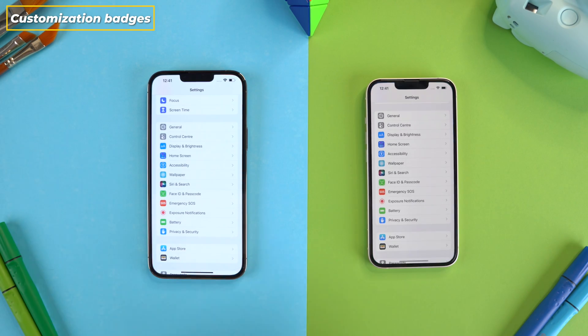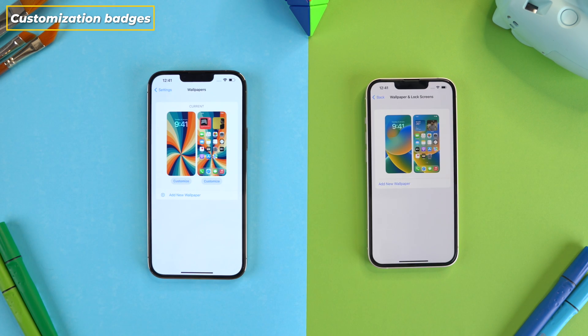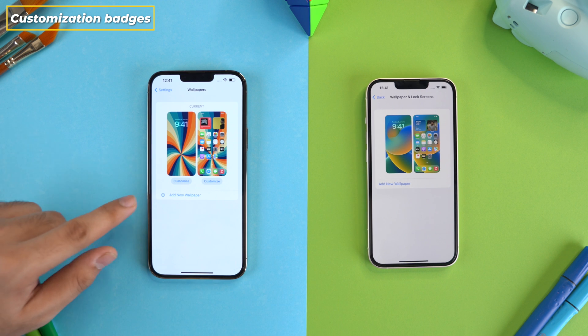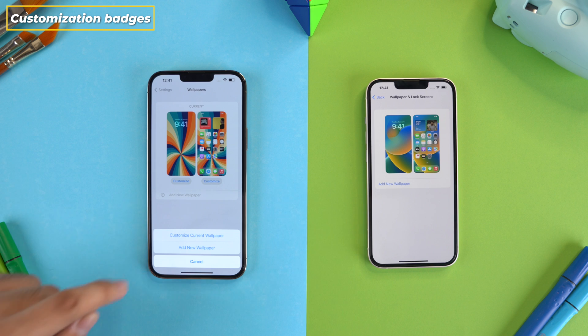If you go into the Settings app and go to Wallpaper, you see new customization badges below the home screen and lock screen wallpapers. What's new is that when you click on Customize, it asks you if you wish to edit your current wallpaper or add a new one.